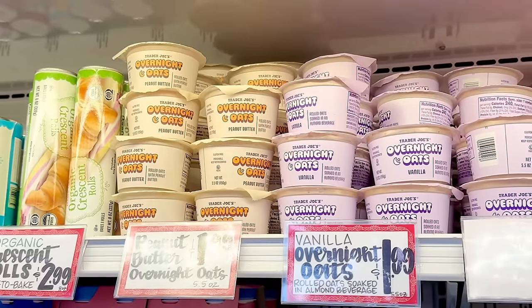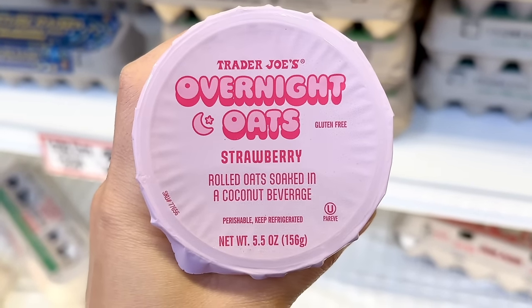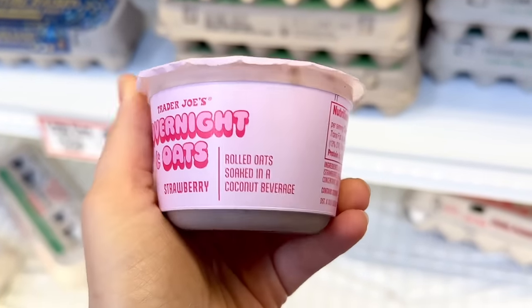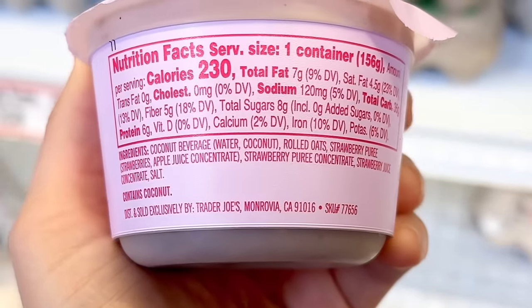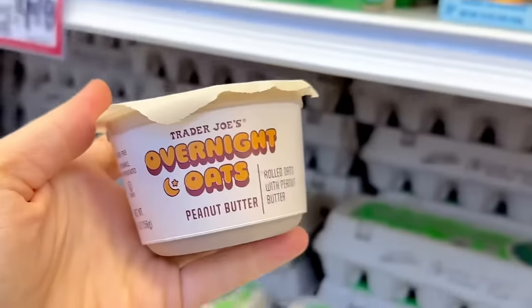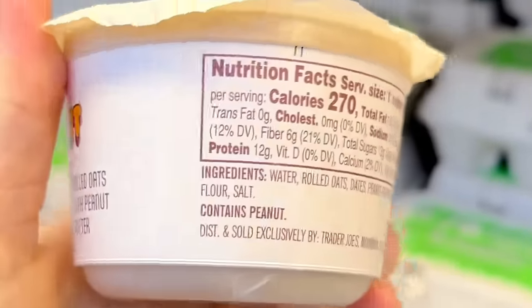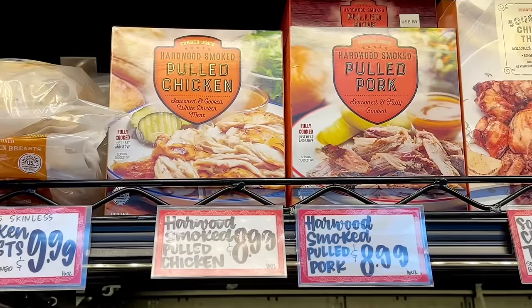Now let's continue shopping. Here are the overnight oats and there's a new strawberry flavor that arrived. This one is soaked in coconut water and has a strawberry and apple concentrate in it. Some people have said this tasted really sweet — someone noted it was much sweeter compared to the mush brand which has 7 grams of sugar. There's also a peanut butter flavor that includes dates as a sweetener, with 13 grams of sugar and 12 grams of protein.